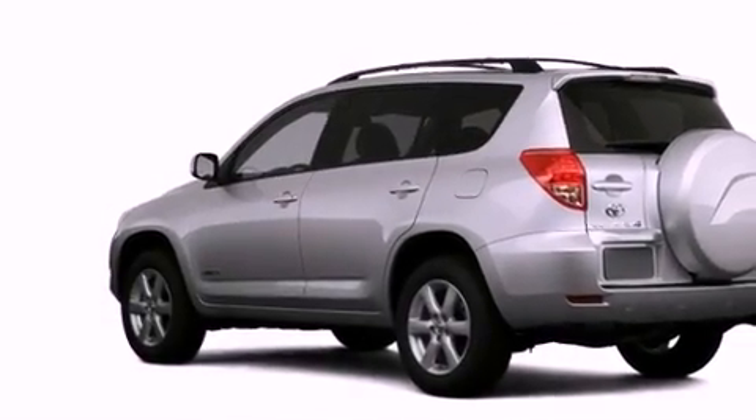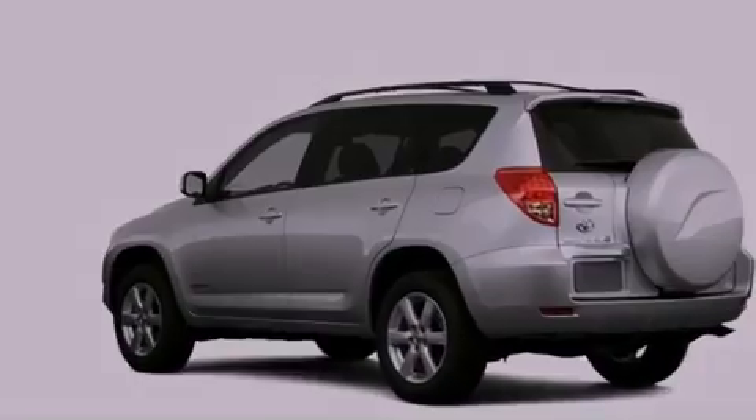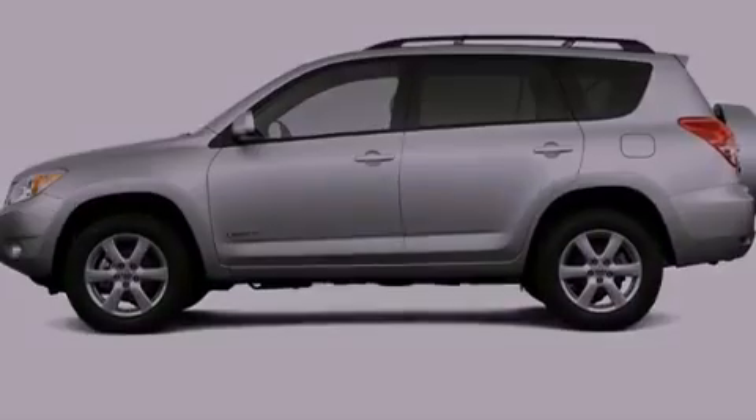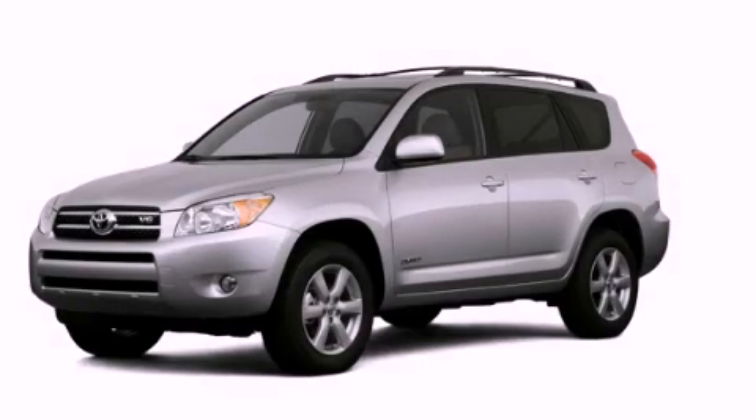With an EPA estimated rating of 30 miles per gallon on the highway, this automobile helps leave money in your pocket where you want it. Stop by today and test drive this automobile for yourself.